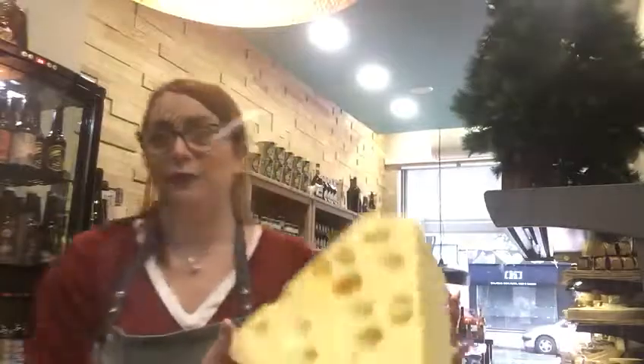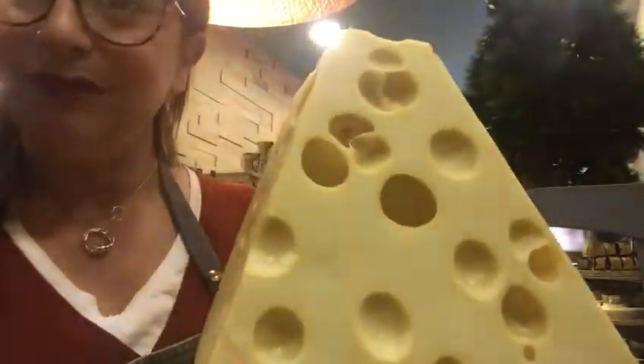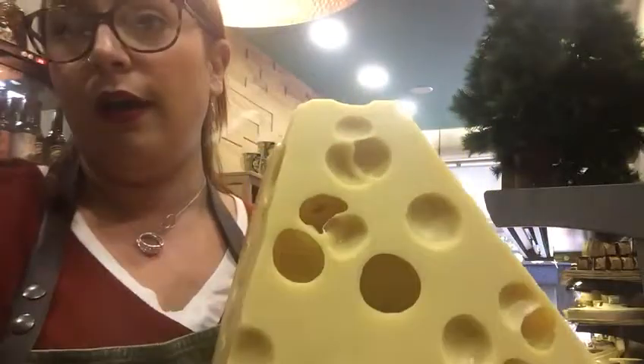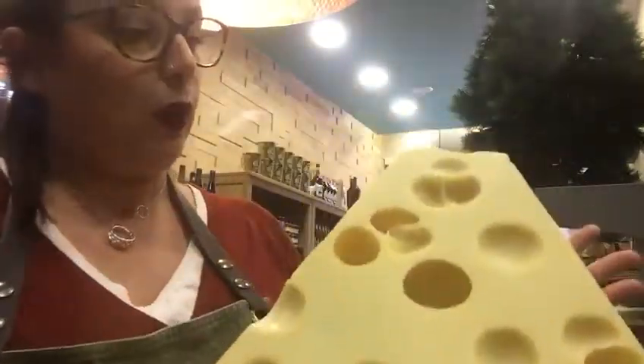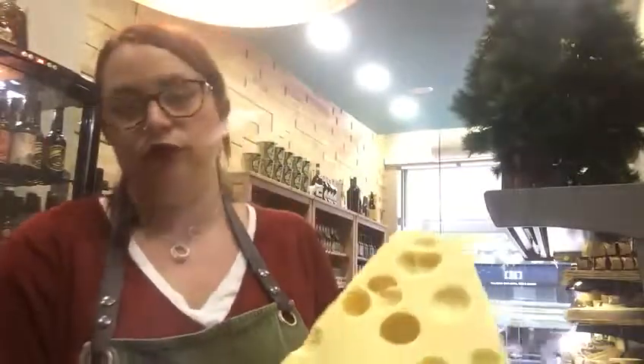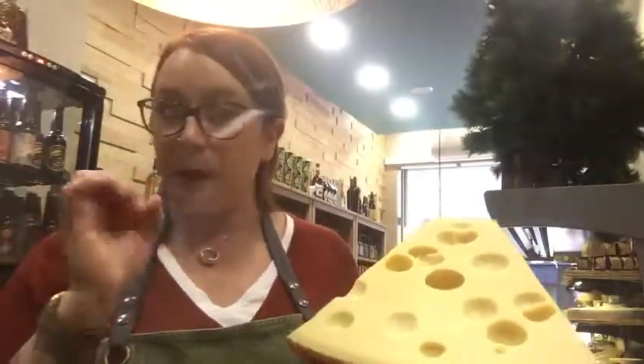Emmental also has a really strong particularity that is usually unique to this cheese — the holes! This hole here — hello! — is a beautiful natural reaction of the milk and what the cows have eaten.